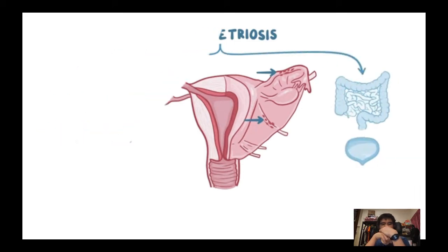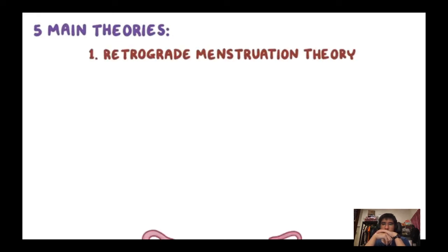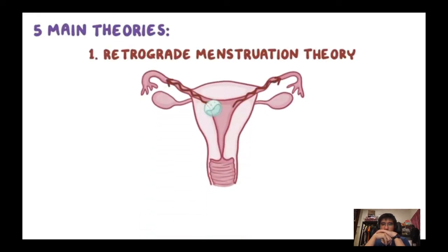Although the exact cause of endometrial cell migration is unclear, there are at least five main theories. First, retrograde menstruation theory: during menstruation, some blood carrying endometrial cells flows backwards into the fallopian tubes and implants into nearby tissue. A patent fallopian tube opening could allow adventurous endometrial cells to escape and travel to other pelvic and abdominal structures.